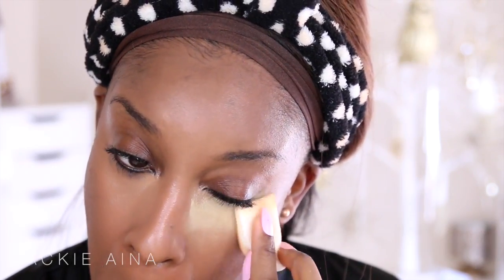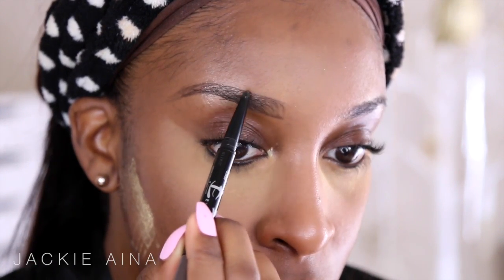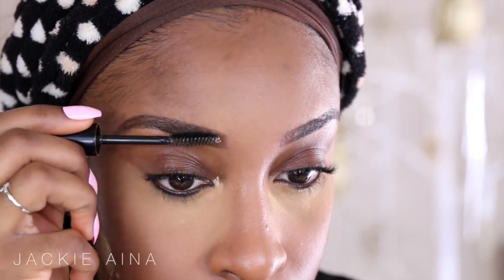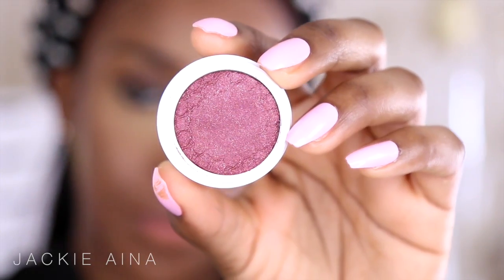Because we're using cream products we have to set them with powder. I'm gonna be using my Sacha Buttercup powder and just applying that in. Then I'm gonna be using my Maybelline brow duo for brows. After I finish the face I move on to brows — I use a combination of the Maybelline brow pencil, NYX brow pencil, and then I set them with a brow gel.